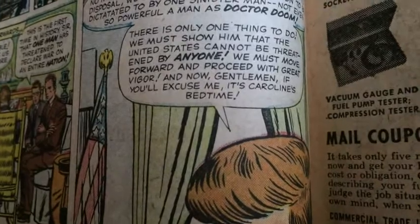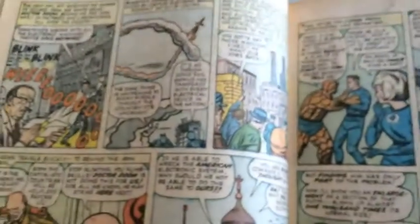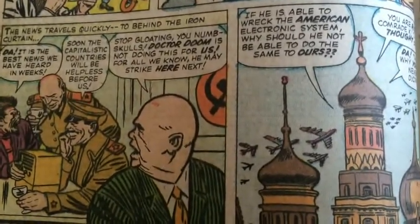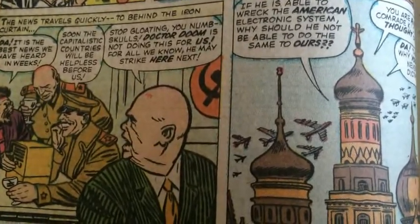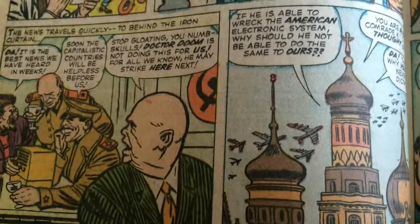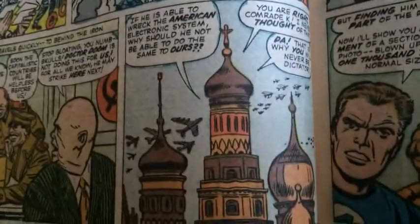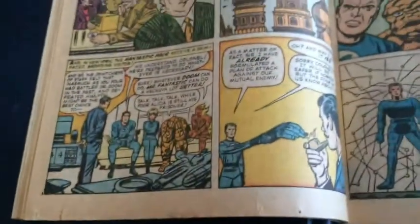They also give you a little extra here, just in case you weren't sure, with him referring to Caroline, his daughter, in the bottom. And then that leads right into the Communist Russia bit, with them trying to deal with Dr. Doom. They're all happy — 'Soon the capitalistic countries will be helpless before us.' They're happy that Dr. Doom has challenged the United States. But then the wiser, older, bald man on the right says: 'Stop gloating, you numskull. Dr. Doom is not doing this for us. For all we know, he may strike here next. If he is able to wreck the American electronic system, why would he not be able to do this to ours?' 'Da, comrade, da.' I love that, man — again, tying it into the history of the time.